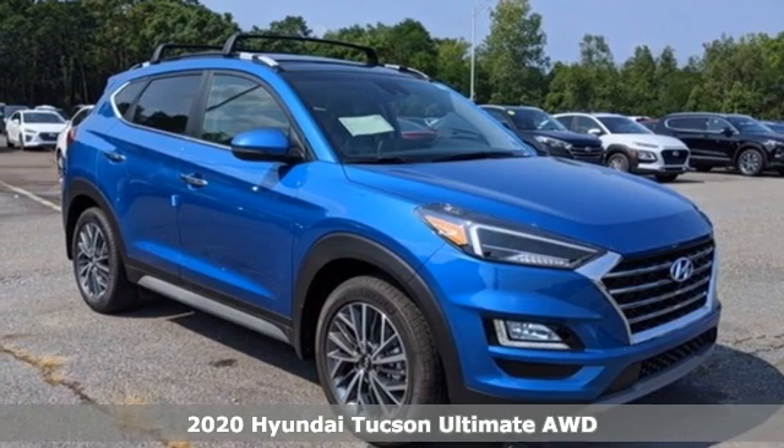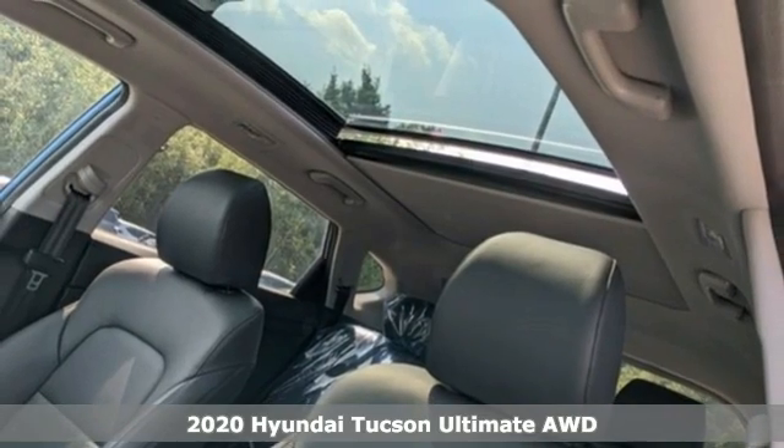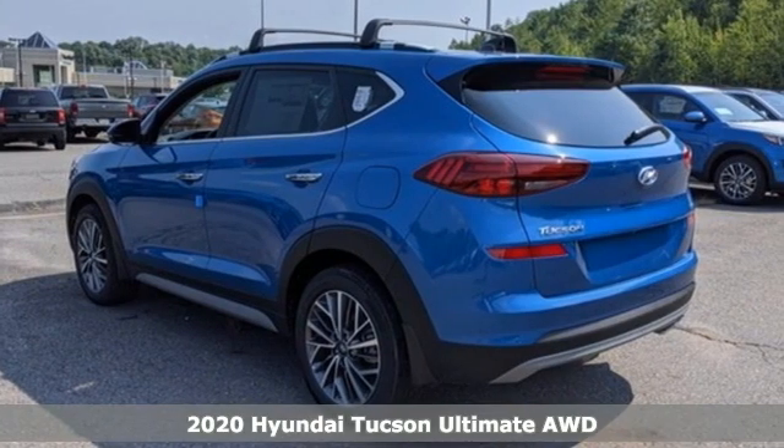It's a new 2020 Hyundai Tucson. Challenging convention to find a better way — it's the Hyundai way. It comes with the features you need and, better yet, want.